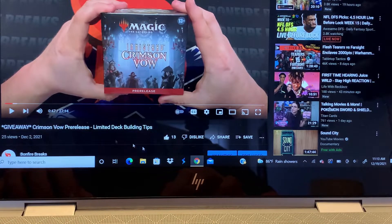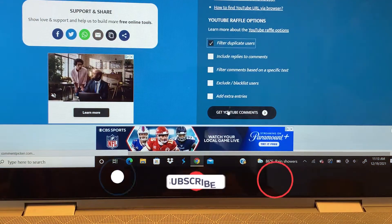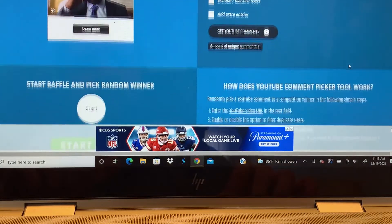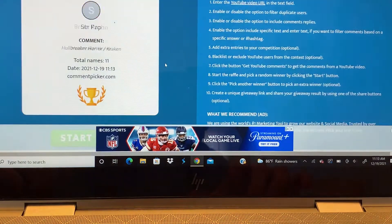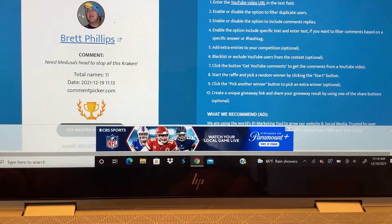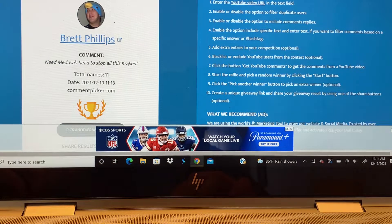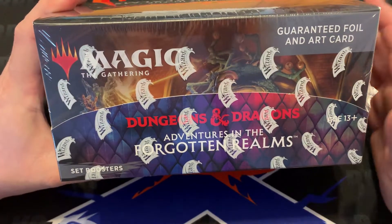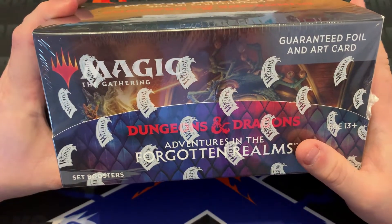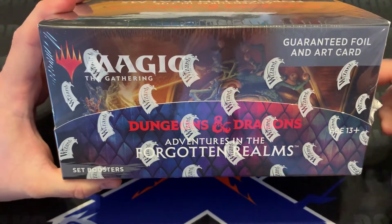I'd like to thank everyone for participating in this giveaway. We're going to get straight to the winner. If you'd like to be part of these giveaways, make sure you are subscribed to the channel and ring the bell so you can see when giveaways are going on. We do have 11 comments — our winner is Brett Phillips. I love the picture with a little duck on the hat, and the comment about needing Medusa's head. Reach out to me and I'll get that card to you. We will be doing another giveaway for this video because of such a good turnout.